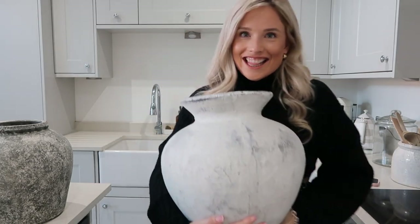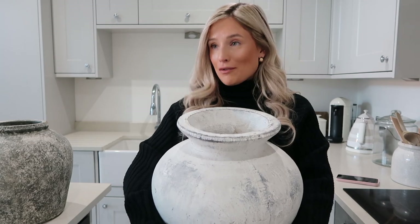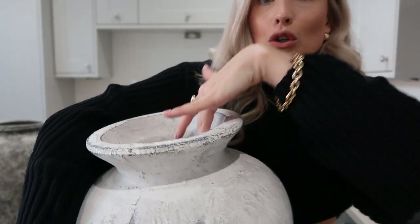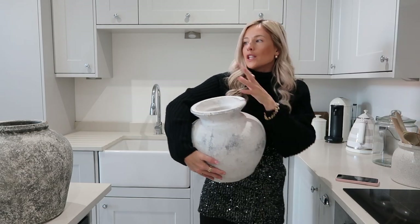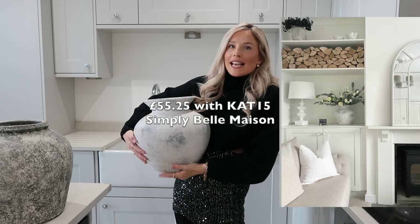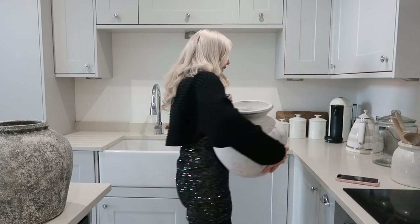Next up is this classic — this is the Darcy vase. If you are on Instagram and follow a few home accounts, this vase kind of went a bit viral in the home community because it is beautiful. It is massive. Just look at the gorgeous effect of it. It's got a really good thin neck. Thin necks are perfect for styling faux flower arrangements — the wider the neck, the more flowers you need; the thinner the neck, the flowers will spread wider. This is from Simply Bell Laison and you can get 15% off with the code CAP15.